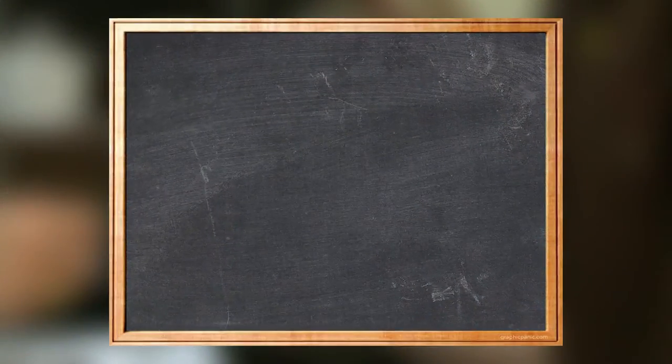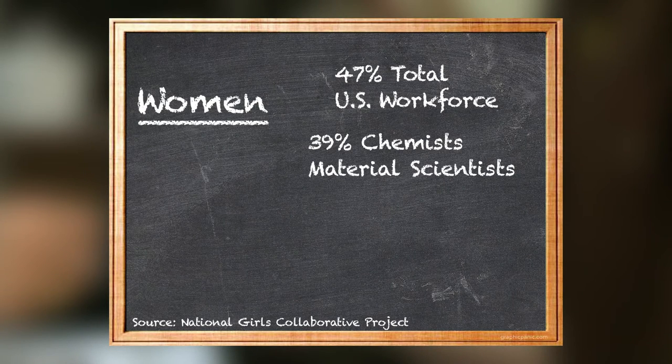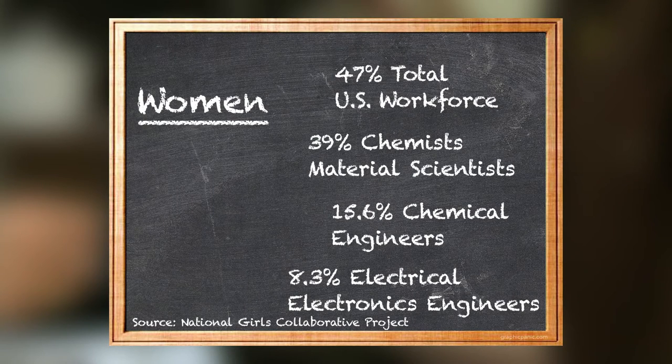Take a look at these numbers. Women make up 47 percent of the total U.S. workforce, but are much less represented in some science and engineering occupations. For example, 39 percent of chemists and materials scientists are women. Only 15.6 percent of chemical engineers are women. And that drops to just more than 8 percent when it comes to electrical and electronics engineers.